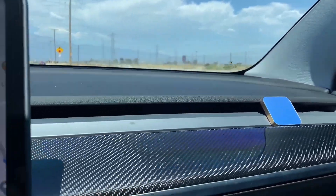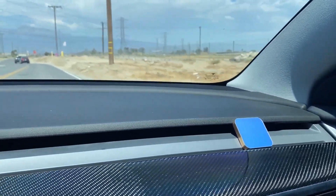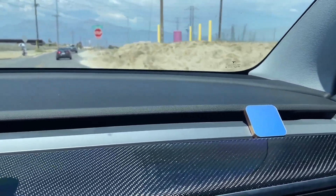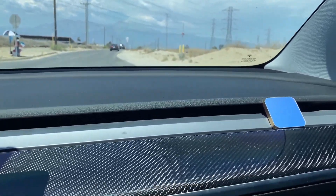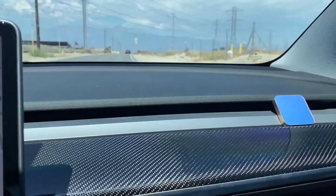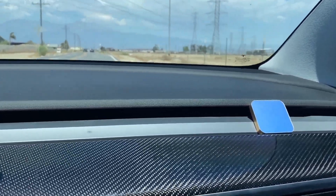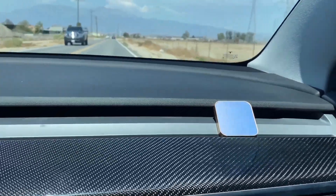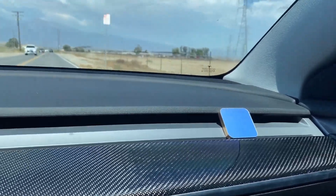I've been using this Daily Lab air freshener for almost two weeks now and the smell is still really good in the car. Comparing it to regular air fresheners on the market, most of them only last about four to five days max before fading out completely. This one lasts really long compared to the rest of them out there.